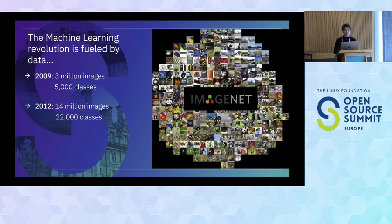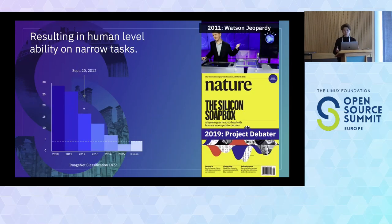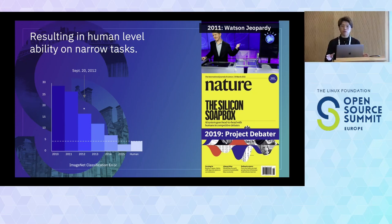If we look at the machine learning field, back in 2009 when ImageNet was introduced, there were 3 million images with 5,000 classes. By 2012, that grew to 14 million images and 22,000 classes. With that amount of data, people were able to develop new deep learning algorithms. Within a five-year span, models could perform at human-level tasks — by around 2015, deep learning frameworks could beat humans on image-based classifiers.